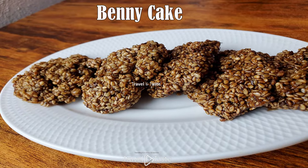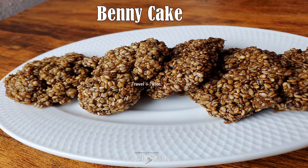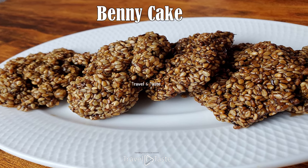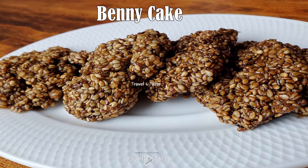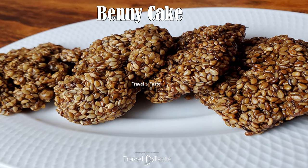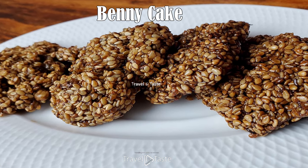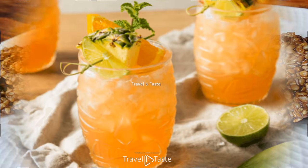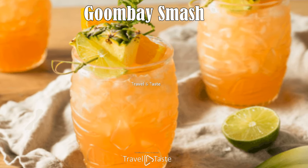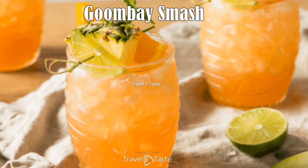Benny cake: this sweet treat is typically consumed during Christmas and is not difficult to make. Benny sesame seeds are heated until brown and brought to a boil with sugar and salt. The mixture is then dropped into circles and allowed to cool and harden.